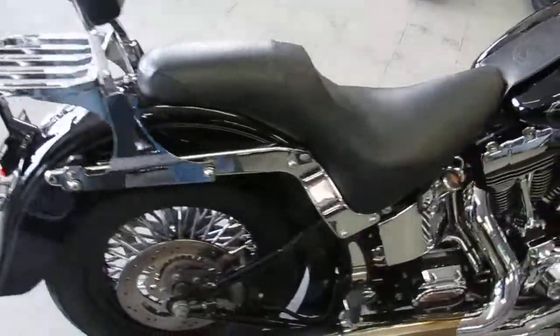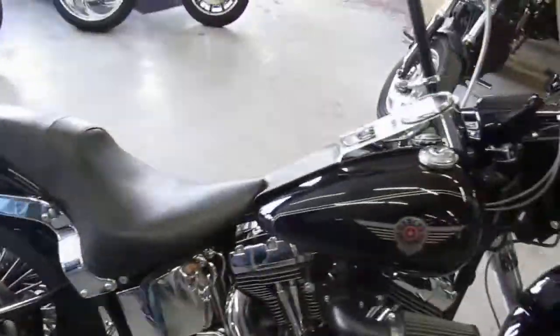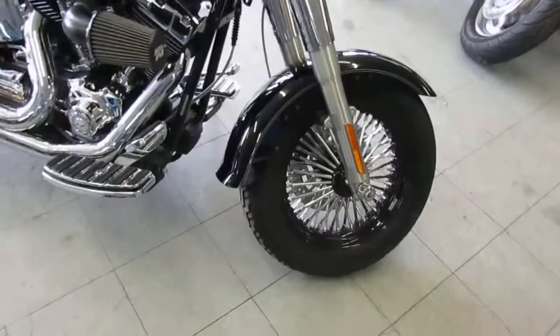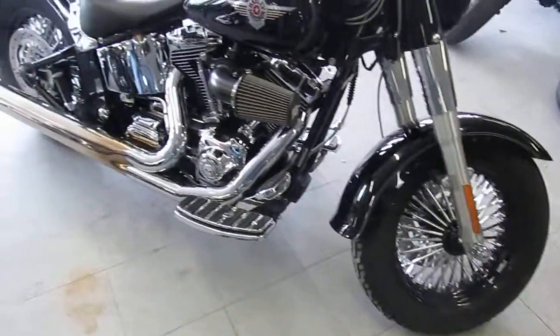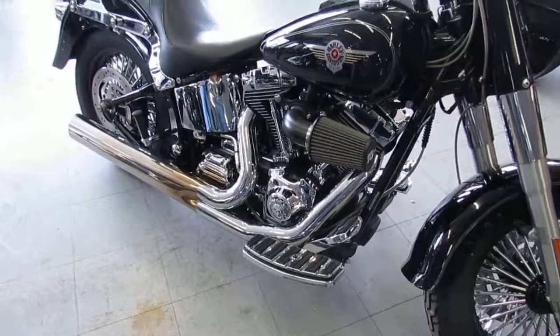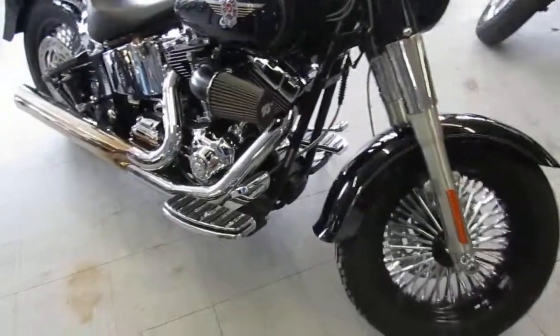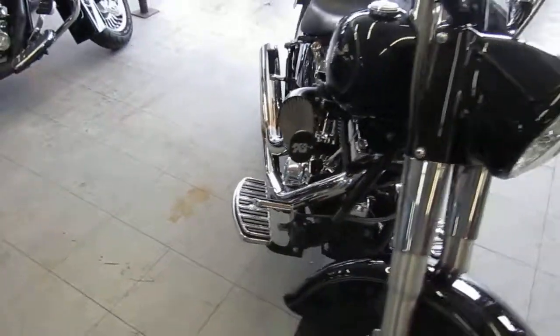It's got the fat spoke front and rear wheels, which are super cool wheels. It's got the slash cut exhaust. It's got the Willie G package, so every single cover, all the grips, all the floorboards, all the pedals — everything's done in Willie G. It's a skull package, which is a nice add-on for sure.